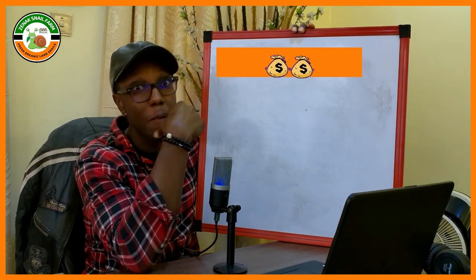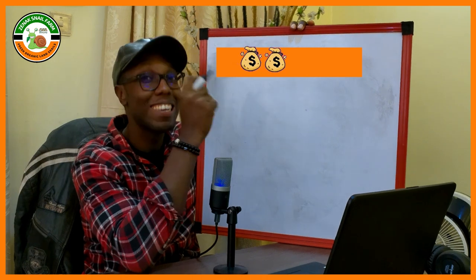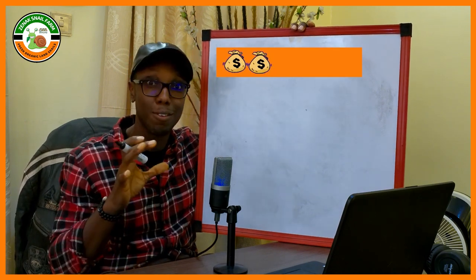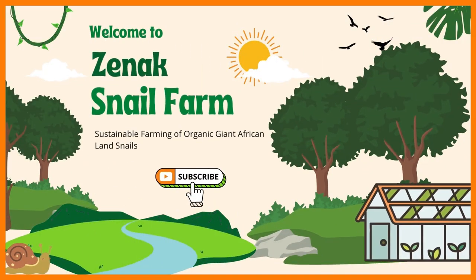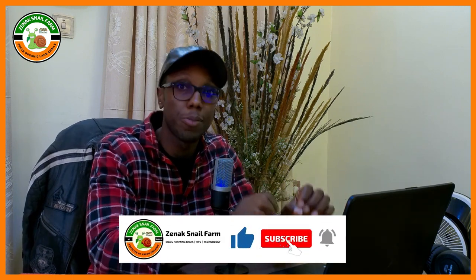This, my brother, my sister, this is the big daddy of the snail farming business. This is actually the most lucrative value chain in the entire snail farming industry. And I'll tell you why. Hello guys, welcome back to my channel. This is Michael from Zenac Snail Farm. Here we talk about snail, snail farming, and gardening. If these topics interest you, I would encourage you to subscribe.